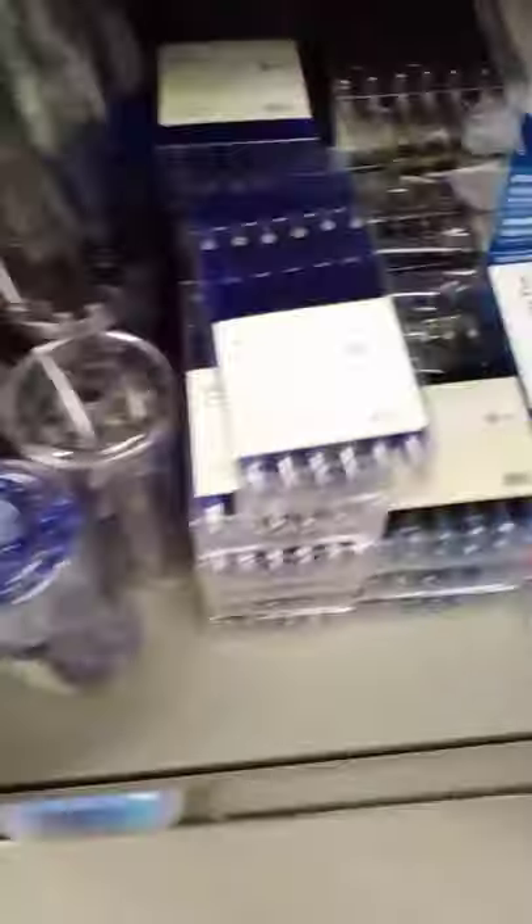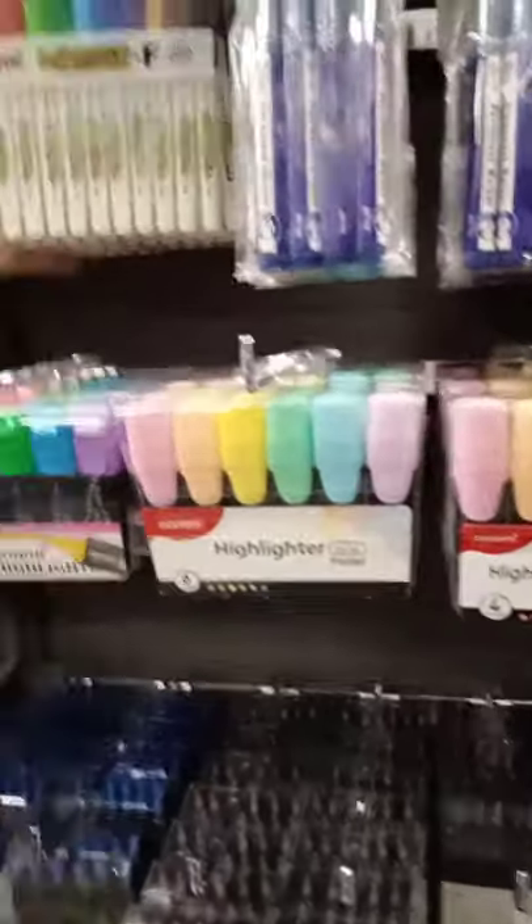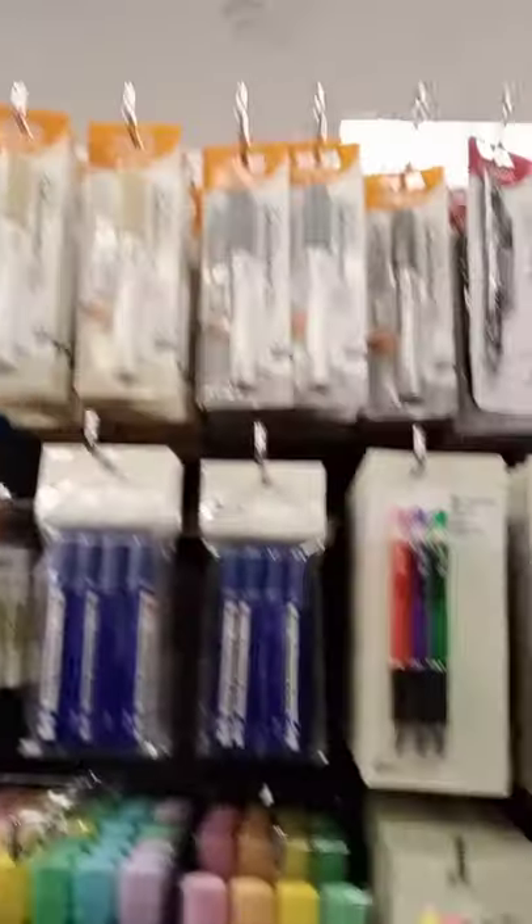For this next section right here, these are some colored crayons, colored markers, colored highlighters, more packets of pens and boxes of pens. More and more packets and boxes. And here as well. These are all packets of highlighters only.